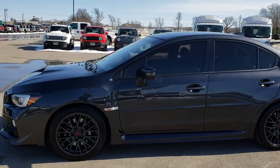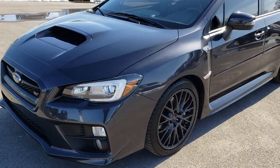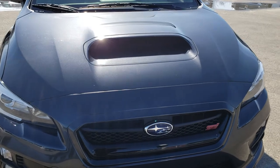This is stock number 9537. We are here at Summit Automotive in Fond du Lac, Wisconsin, your new and used sports car headquarters. Today we are checking out this super clean 2017 Subaru WRX STI.